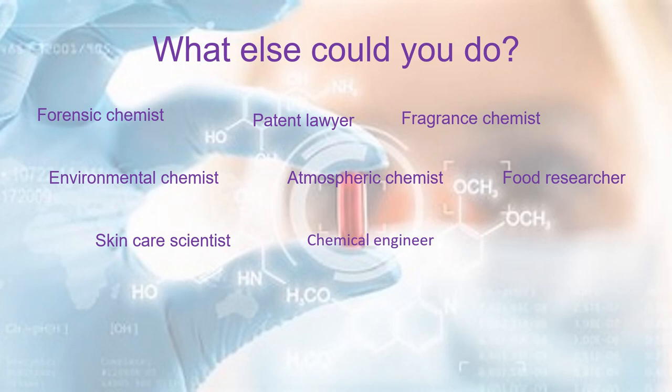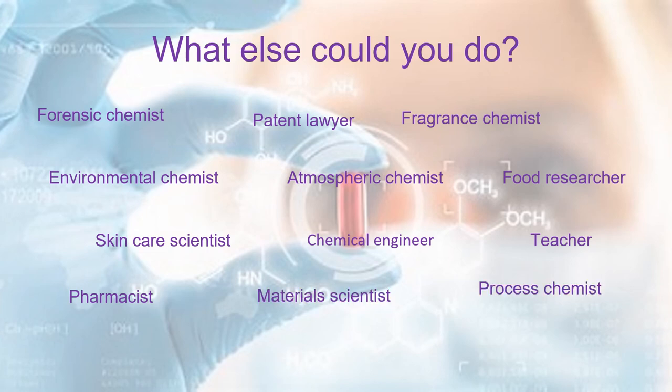If you have more questions or you're unsure about whether to choose chemistry or not, speak to your teacher and they'll guide you as best as they can. The Advanced Higher Chemistry course is a really great course with lots of opportunities to do experiments.